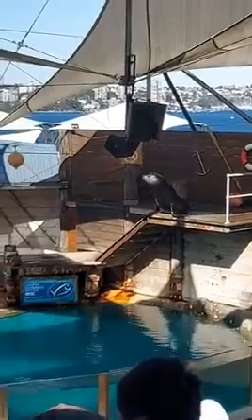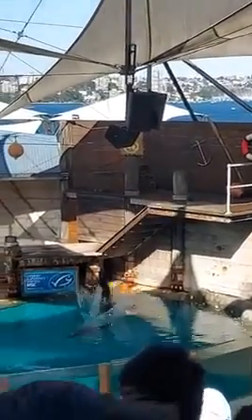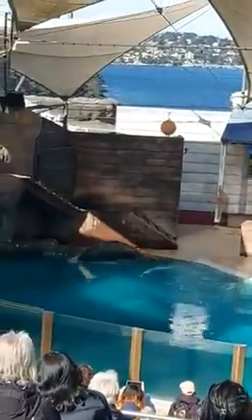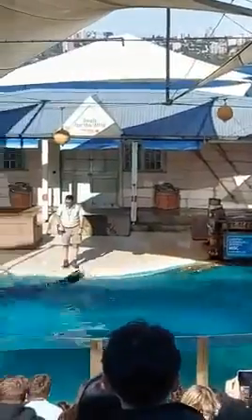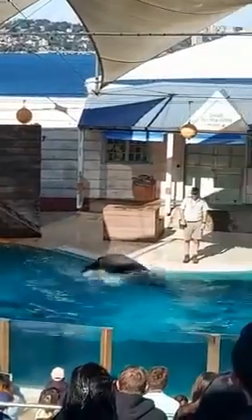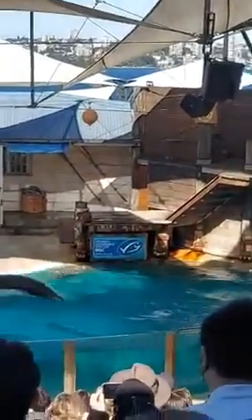Now those flippers are obviously very well designed when it comes to use in the water as well. Now what he's doing here is called porpoising or bowing. It's a very quick and energy efficient way to get around our oceans. You'll even notice he takes a quick breath of air while maintaining that speed. This is also used extremely well when chasing prey or getting away from predators.